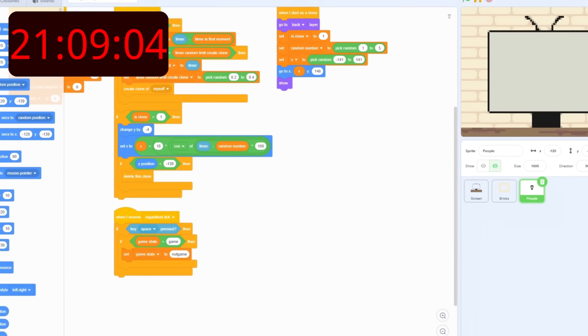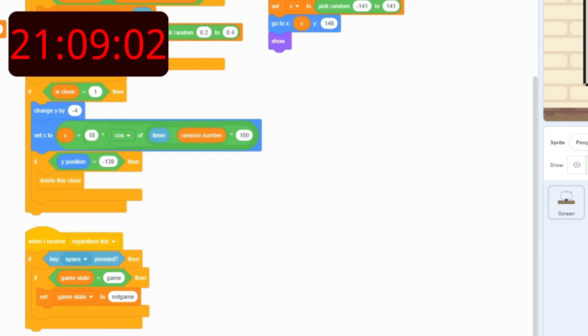The next thing I wanted to code was a system that would automatically mix and match them. However, I couldn't get to that because it was time to eat dinner.